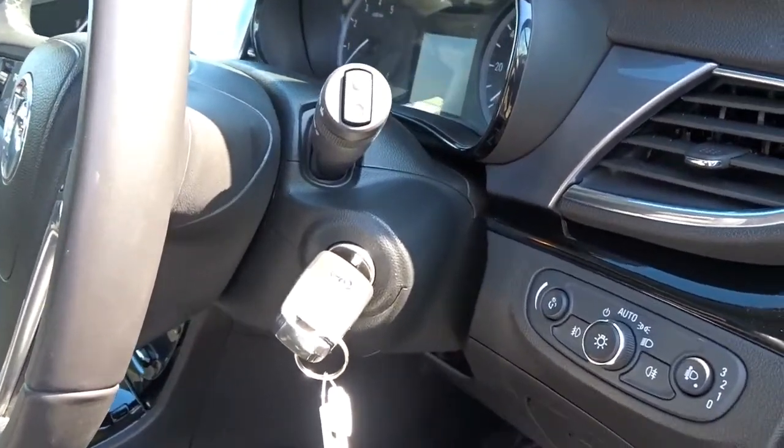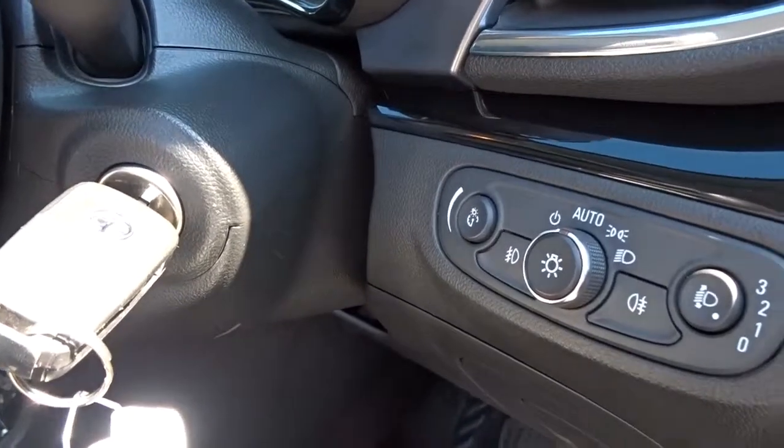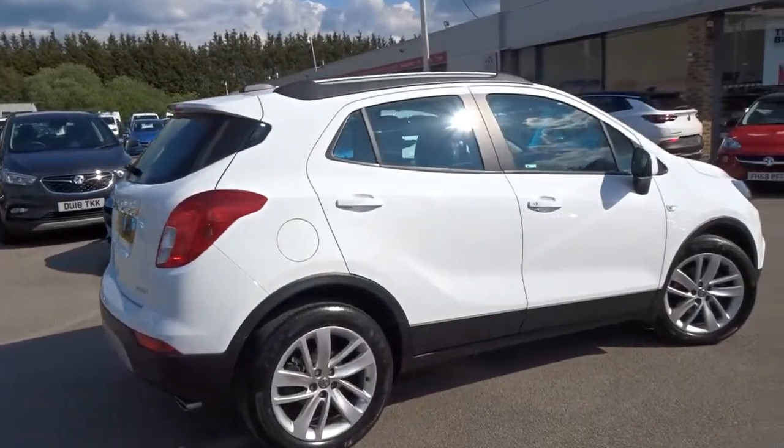It comes with an adjustable steering column for both reach and height, there's automatic headlamp control which can be manually overridden, and both front and rear electric windows.